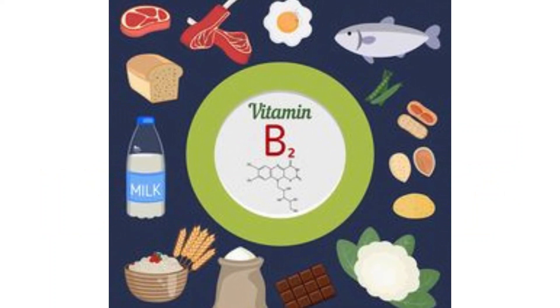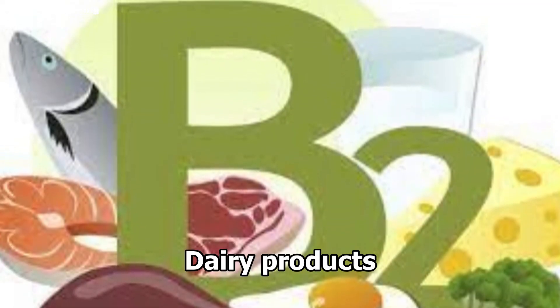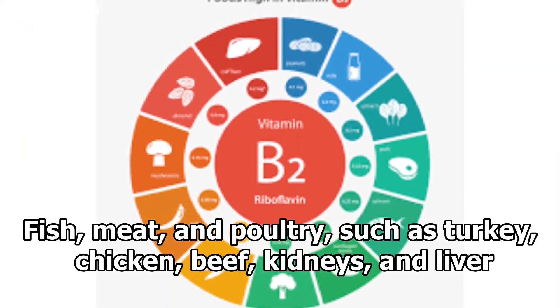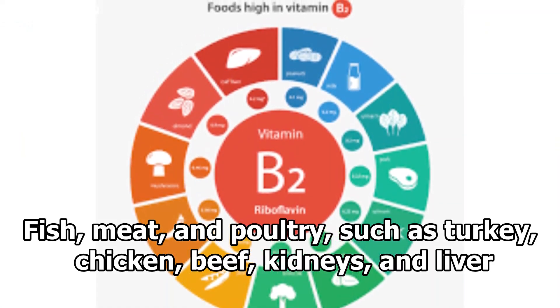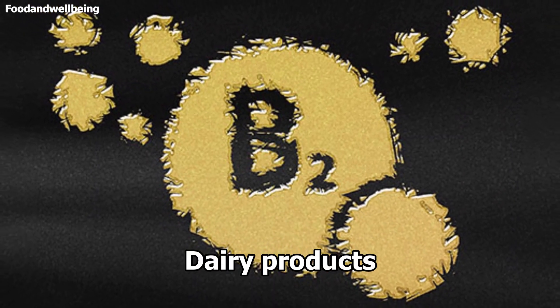Vitamin B2 comes from food. Sources of B2 include meat, fish, and dairy products. Specifically: fish, meat, poultry such as turkey and chicken, beef, kidneys and liver, eggs, and dairy products.